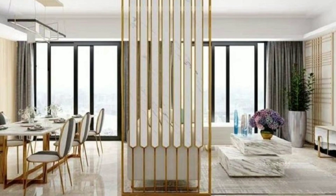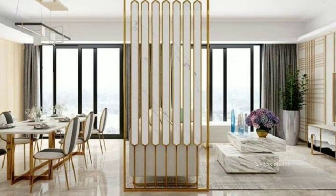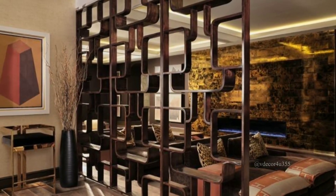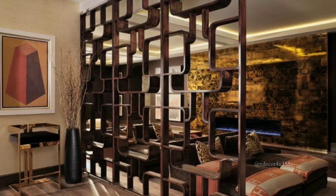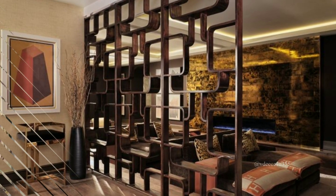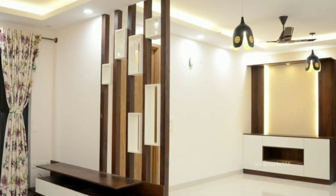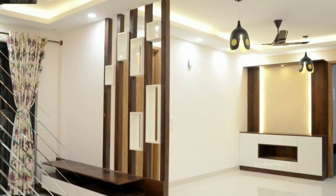Your room divider is all set up. Now you have your private space, whether it's for relaxing, studying, or working on your hobbies. Make it your own cozy corner.